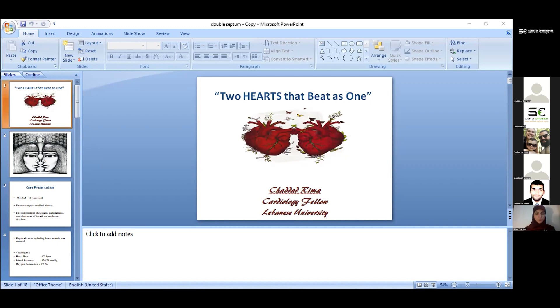So here we go through this rare case of congenital heart disease. Mrs. SG, a 46-year-old woman with unremarkable past medical history, presented with intermittent chest pain, palpitations, and shortness of breath on moderate exertion. Her physical exam including heart sounds was normal, vital signs were within normal limits, and her EKG showed a sinus regular beat without obvious changes.